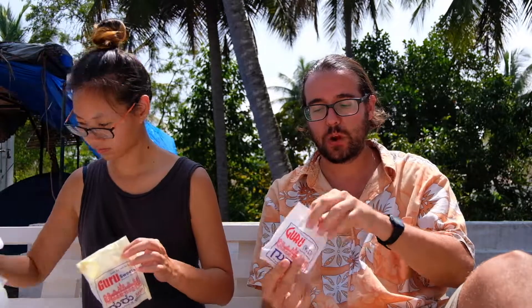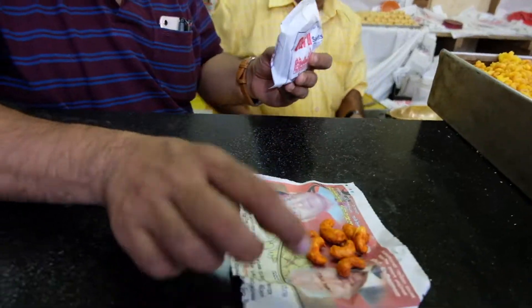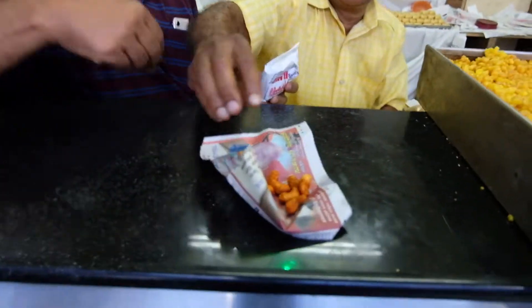By the way, we forgot to mention — at Guru Sweets, they recommended combining the Mysuru Pak with some spiced nuts. In this case, masala cashew nuts. It's a good combination — the cashew nut goes really well after the Mysuru Pak. Oh my god, this is so good! The spiciness isn't that intense, but the spice of the nuts goes really well with the oiliness of the Mysuru Pak. Do you have any other combination with this? Leave a comment!